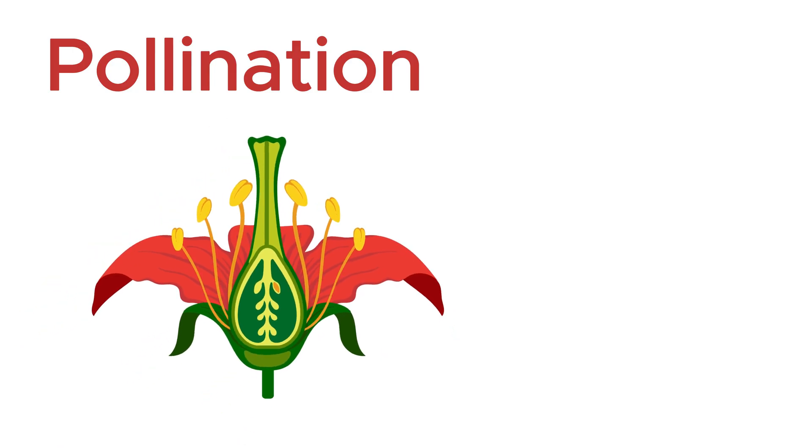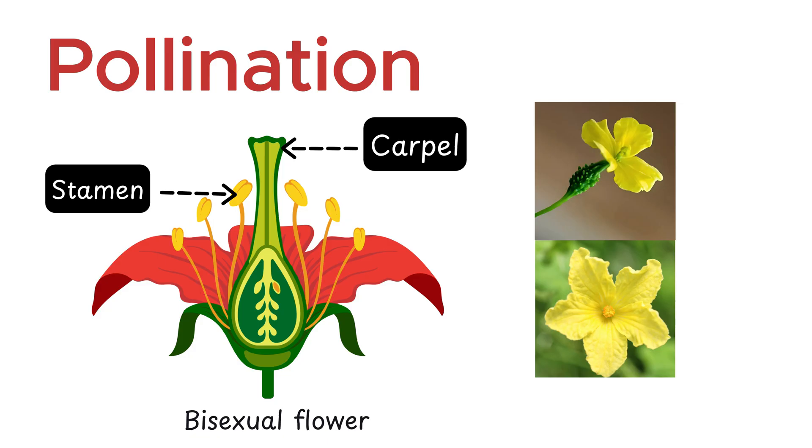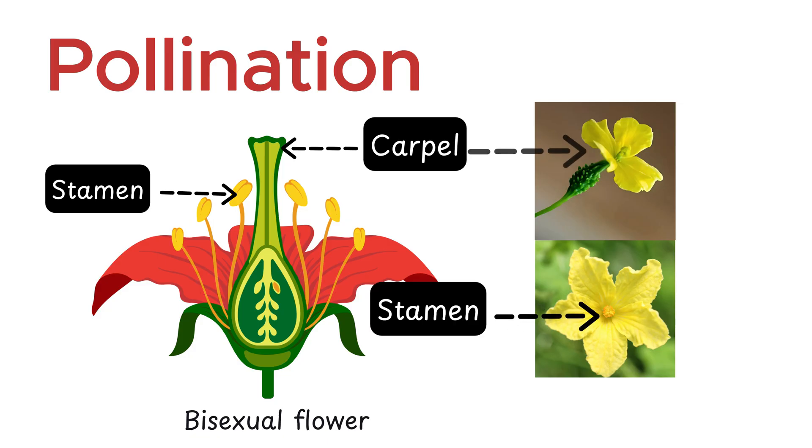As you can see, some flowers contain both male and female parts. But did you know that not all flowers are like this? A flower that has both reproductive parts is called a bisexual flower, because both sexes are present in a single bloom. However, flowers that have only one reproductive part — either male or female — are called unisexual flowers.